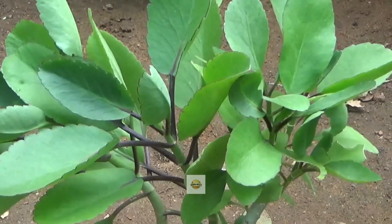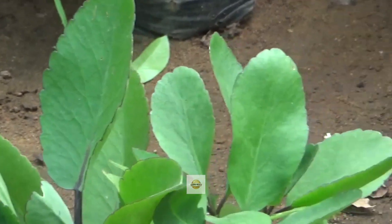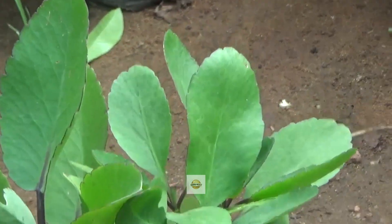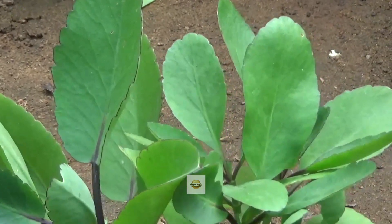It cures ear pain. Extracting the juice of Ranakalli leaves and applying it as ear drops relieves ear pain. It can also cure pitta eruption.